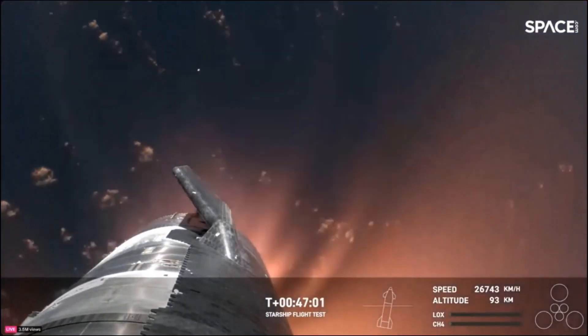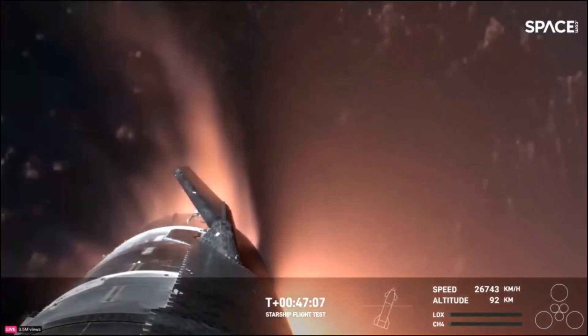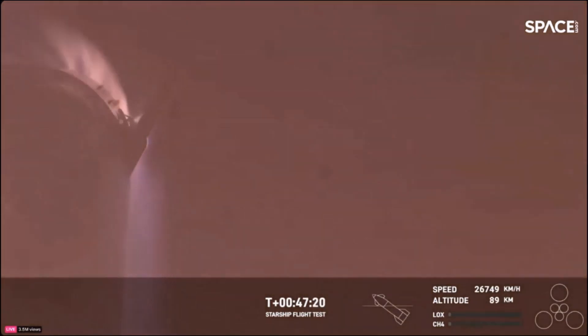It's important to note that the ascent burn was to get us to orbital velocities, even though we were on a nearly orbital trajectory. So the heating and loads that Starship is going through right now are what it would experience recovering from an actual orbital mission. The fact that we have views through re-entry is incredible. This is the furthest and fastest that Starship has ever flown.